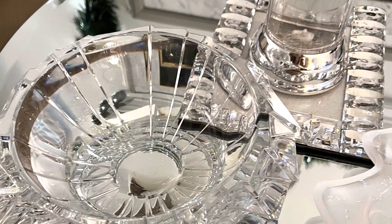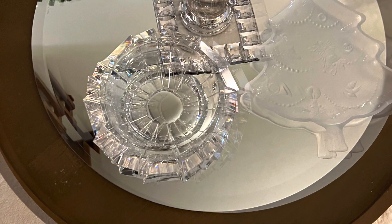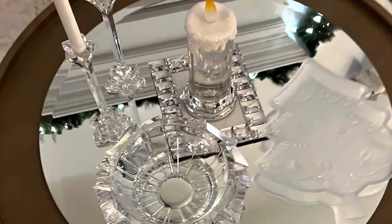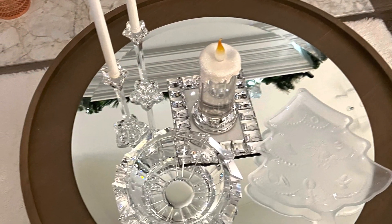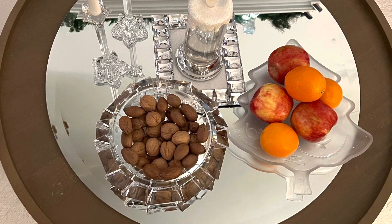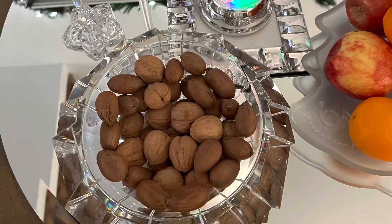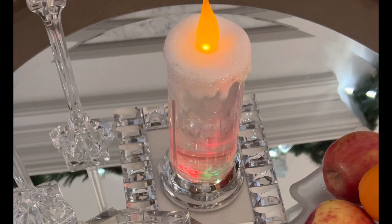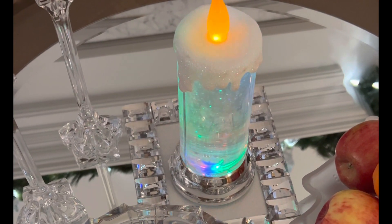These are some of my favorite things that I'm going to style this table with — these items are crystal-heavy, crystal and glass. I'm adding my crystal candle holders and battery-operated candles. We have a tradition around Christmas and the holiday time to add different mixed nuts, fruit, and a bowl of mixed candy. Let me know in the comments how you dress your table for the holidays — is it similar to our tradition? If not, let me know, and if it is, still let me know!